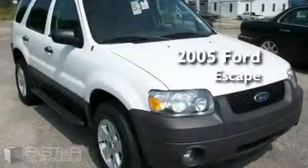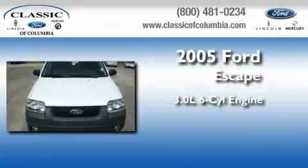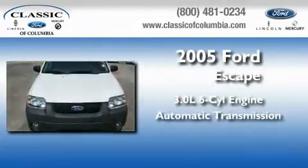This is a 2005 Ford Escape. It features a 3.0 liter 6-cylinder engine and an automatic transmission.